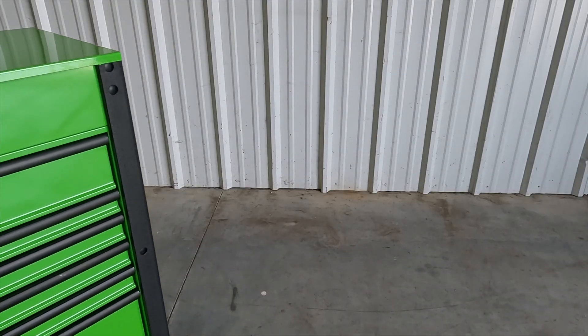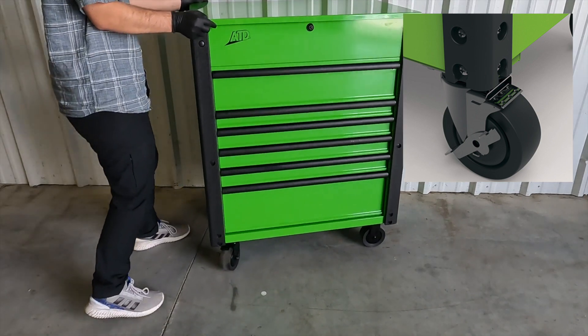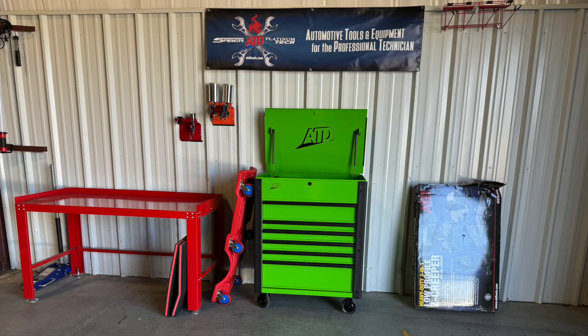The heavy-duty 5-inch casters allow the service carts to roll across the shop floor easily, and the two locking casters keep it in place when that is needed.